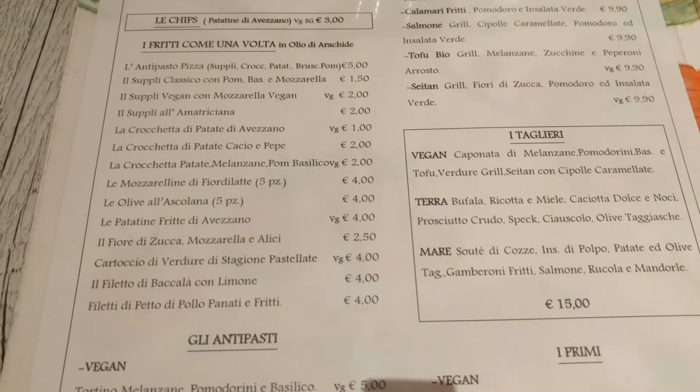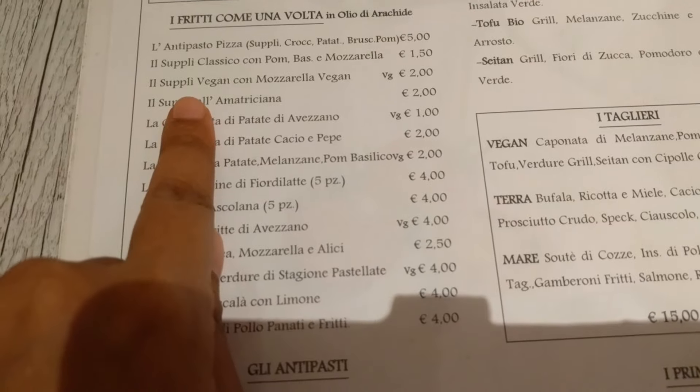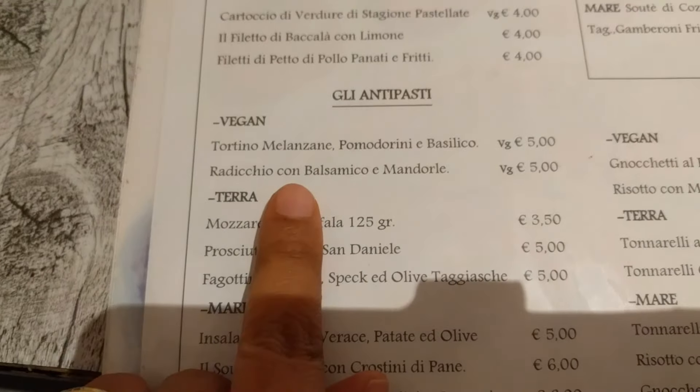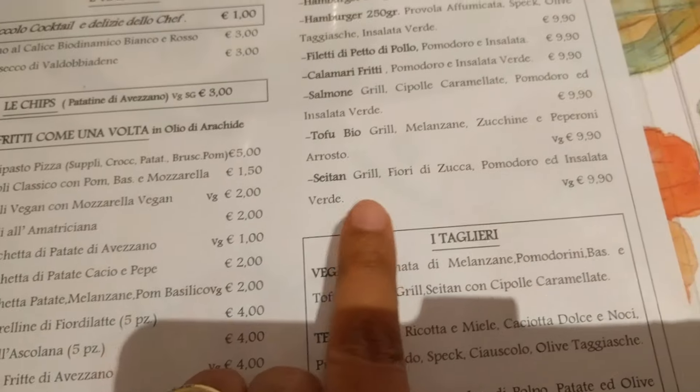Look at all of the choices for vegans. There is vegan soup, and there's anti-pasti meat for vegans. There's even a sandwich for vegans.